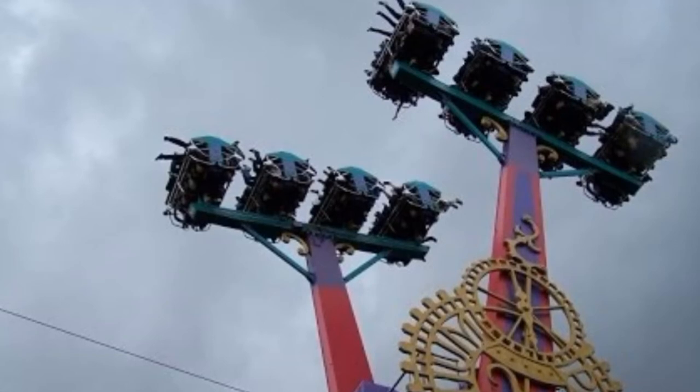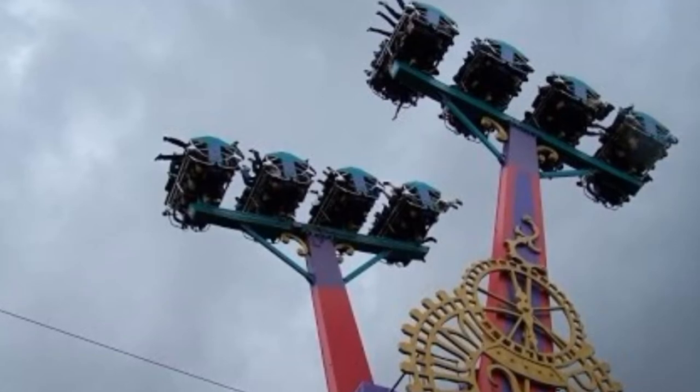I'm going to discuss my thoughts right now about why I think the ride is up for sale, and it is definitely very, very interesting.